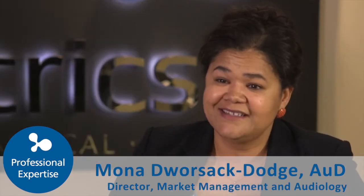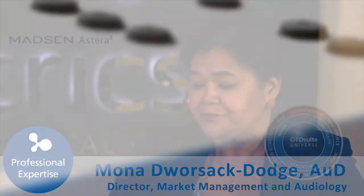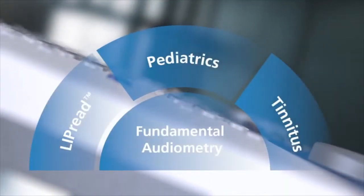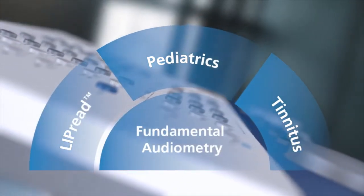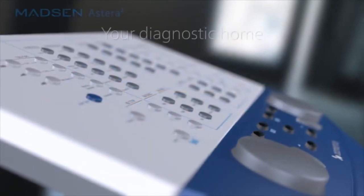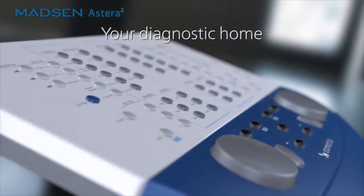Otisuite was born. We started with Otiflex in 2007. In 2008, we introduced the Estera, which is now the leading audiometer in North America. We also introduced the first version of the Otocam 300, which is used as a counseling tool.